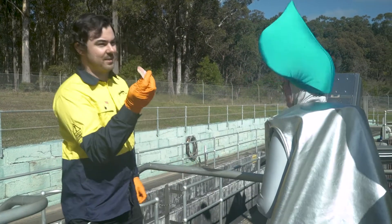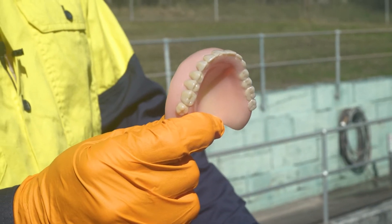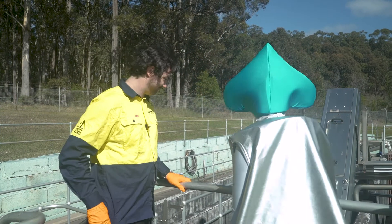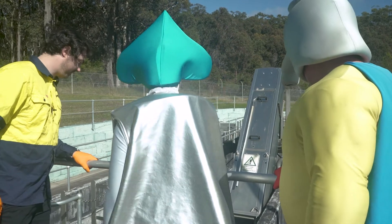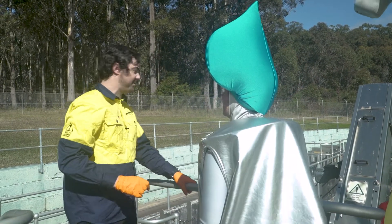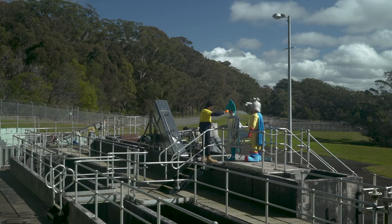Also, I found this yesterday down there. I don't think you'd want to put those back in your mouth. Yuck. And so what happens next? After it goes through the screens, it goes to the next part of the treatment, which is just down there. Shall we go and have a look? Let's go. Sounds good. Thanks, Dan.